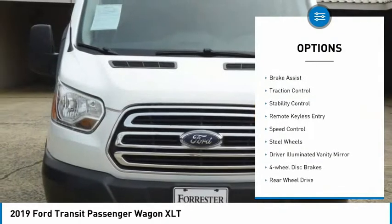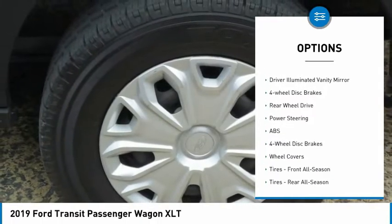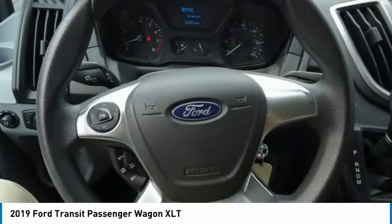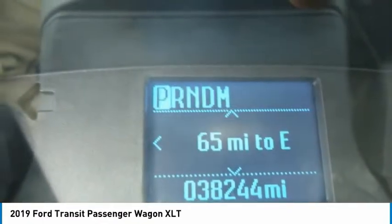Tire pressure monitor, electronic stability control, brake assist, traction control, stability control, remote keyless entry, speed control, steel wheels, driver illuminated vanity mirror, four-wheel disc brakes.